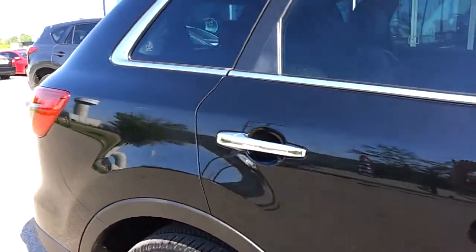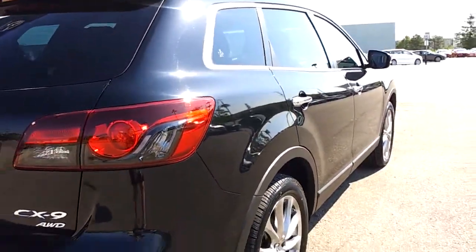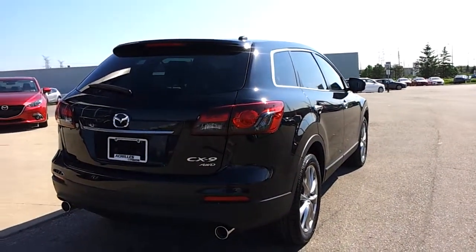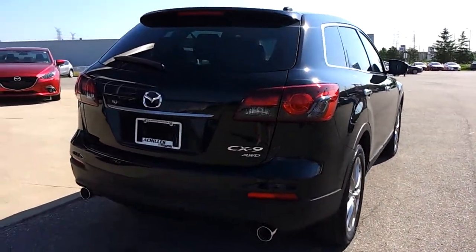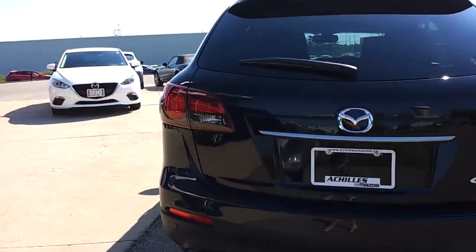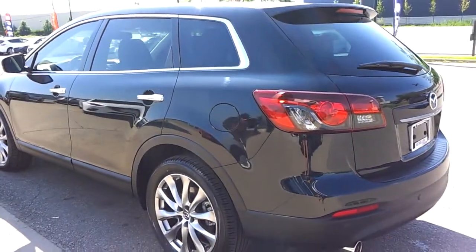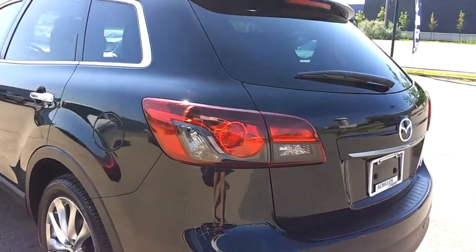Nice chrome around the windows — it's beautiful. Nicely done dual exhaust, and a very handsome looking tail light.